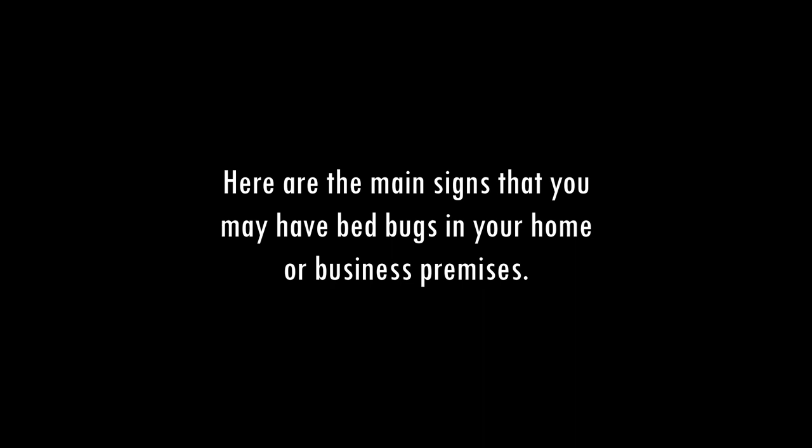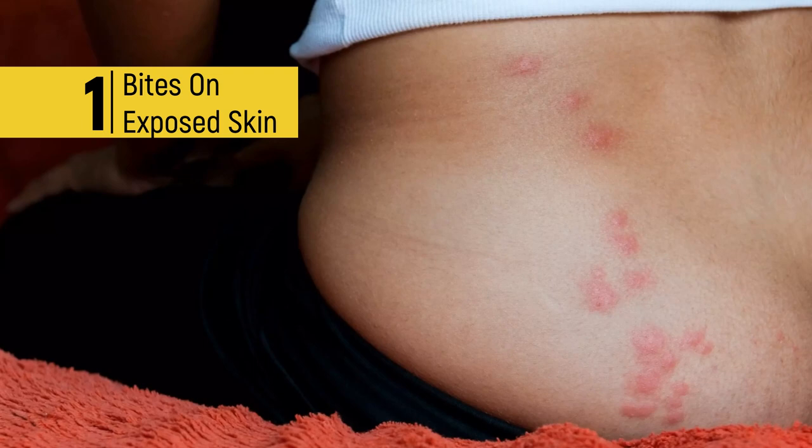1. Bites on exposed skin. Generally, bedbug bites appear as itchy, red welts that are clustered together on exposed skin. These bites can cause itching, redness, and swelling.